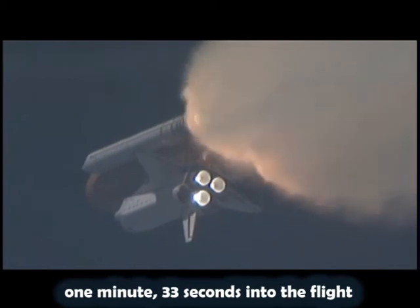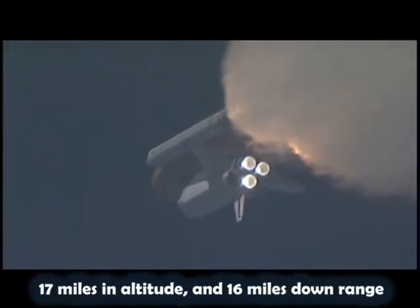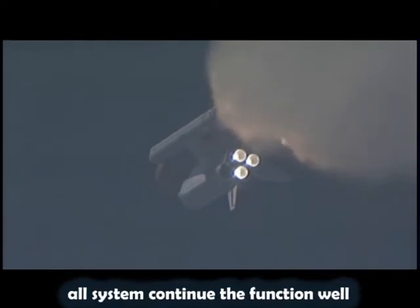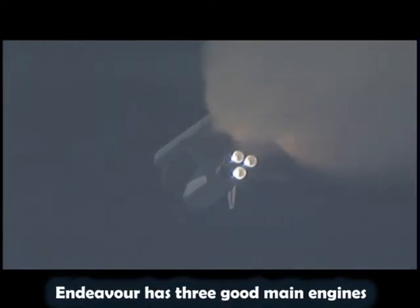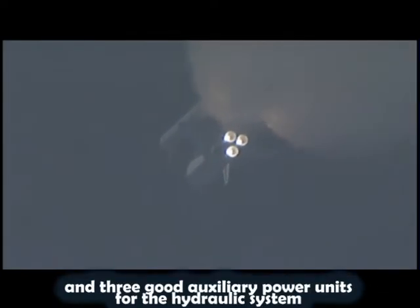One minute and 33 seconds into the flight, Endeavour flying at 1,900 miles per hour, 17 miles in altitude, and 16 miles downrange. All systems continue to function well. Endeavour has three good main engines, three good power-generating fuel cells, and three good auxiliary power units for the hydraulic system.